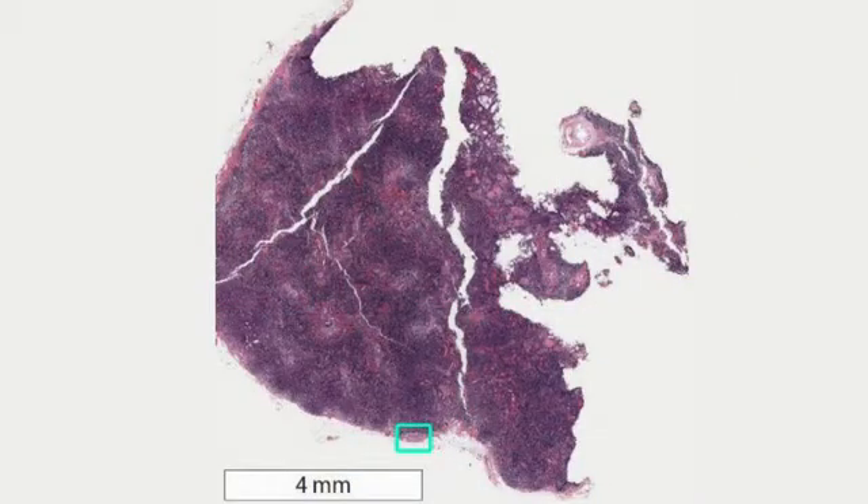It's the best demonstration to date of how machine learning is going to transform medical imaging. The images we're talking about here are sentinel lymph node slides. In that little green box is a tiny area of metastatic breast cancer. Pathologists miss these from time to time – after all, they're only human.